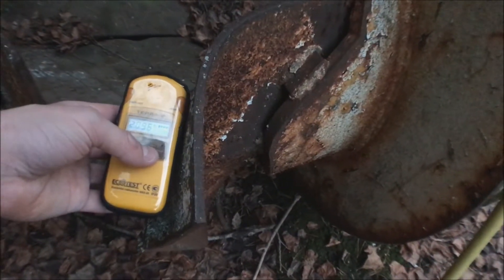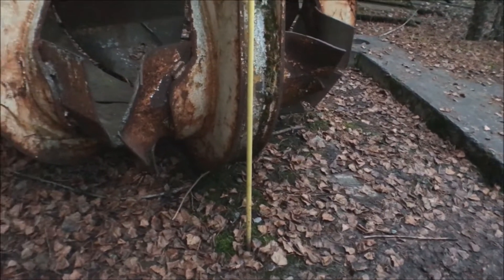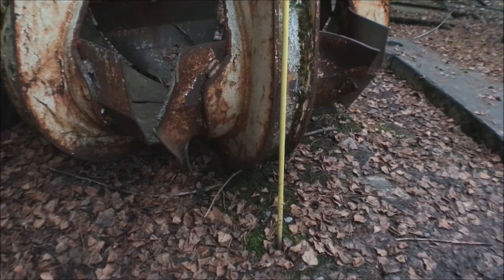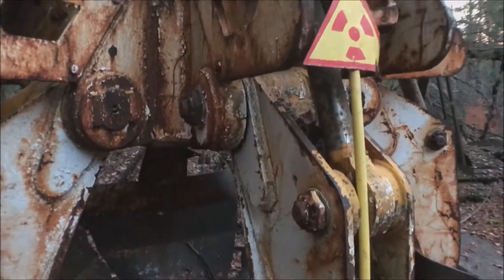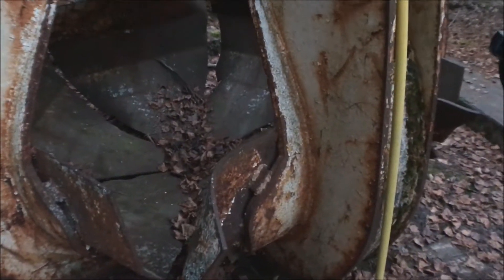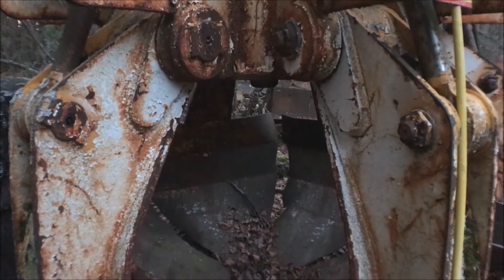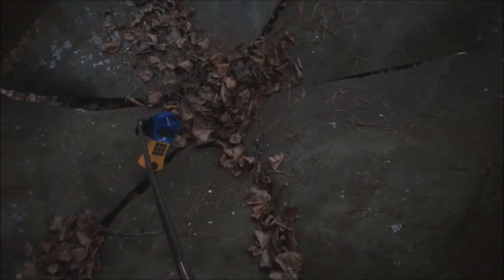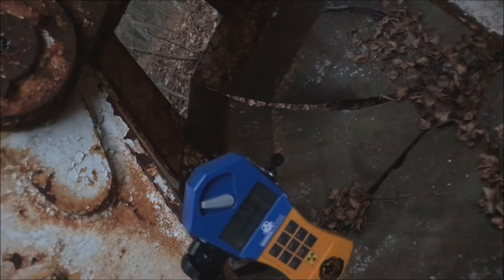Seven... seventeen... twenty-two, twenty-two, twenty-two. Did this pick up the graphite? Yeah, it's from the middle of the bar blank — if it's on both sides. I wonder why it's still here; I would have thought they'd get rid of it. It's about seventy... twenty-two, twenty-two, twenty-two... four, five, five. Two hundred seventy-five.